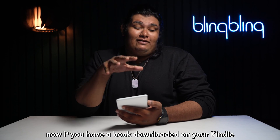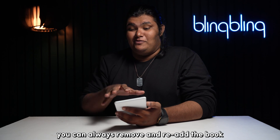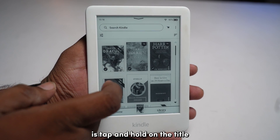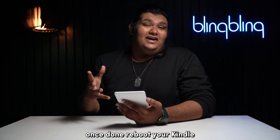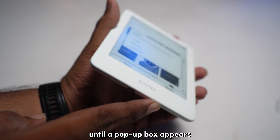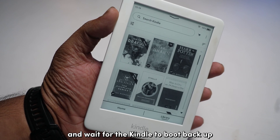If you have a book downloaded on your Kindle and you're still having trouble opening it, you can remove and re-add the book. Tap and hold on the title you want to delete from your Kindle library and select Remove from Device. Once done, reboot your Kindle by pressing and holding the power button until a pop-up appears, then press Restart and wait for the device to boot back up.